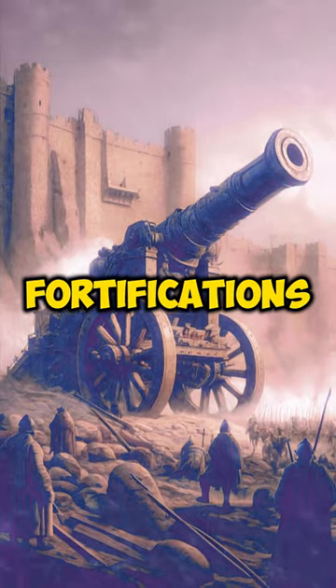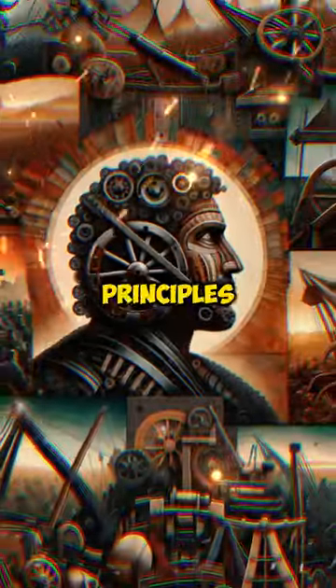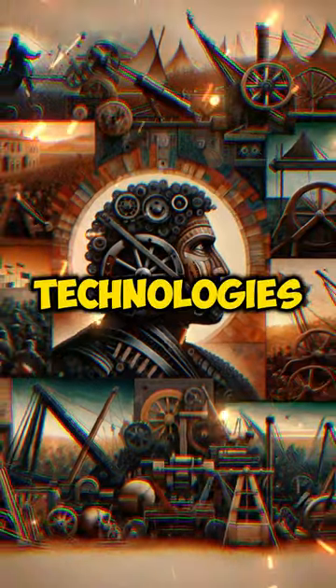Used in sieges to break fortifications or scatter enemies in open field battles, its design principles influenced warfare technologies for centuries.